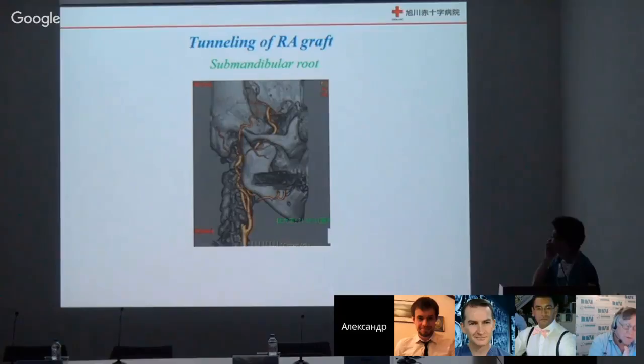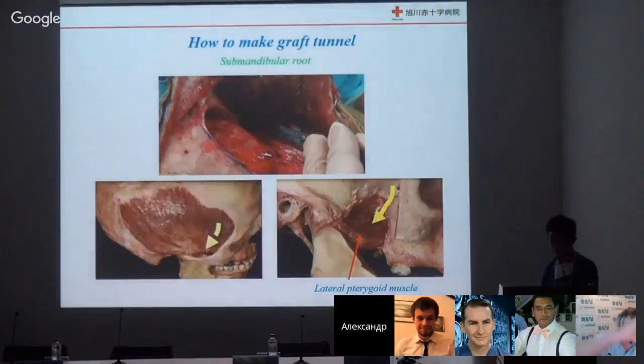For safe surgery, the most complicated risk is occlusion of the graft. Graft trouble is the most major complication. So we select the submandibular route. The concern of twisting of the graft in this part is a major problem, so we must take care of the graft route — how to create a good graft tunnel.